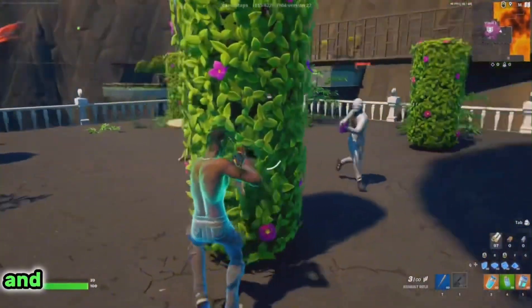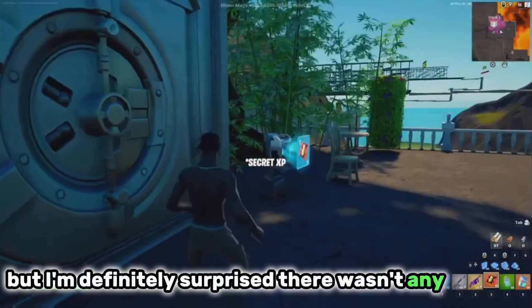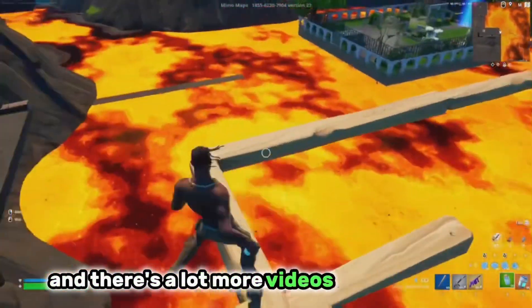So that is the list complete. It was definitely interesting to see what DC skins people are using the most. I'm definitely surprised there wasn't any Batman or Black Adam skin in this top 8. Don't forget to drop a like and subscribe for more — there are more videos on screen here, so make sure to click another one to keep watching.